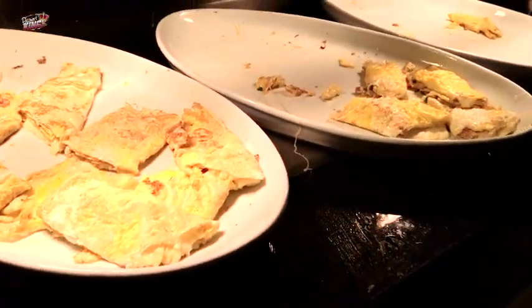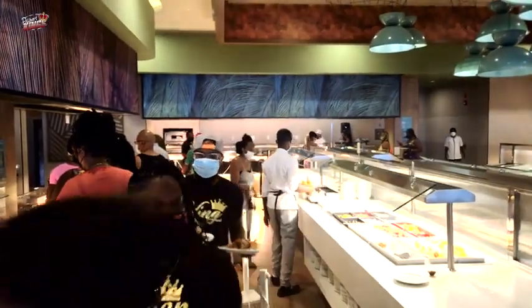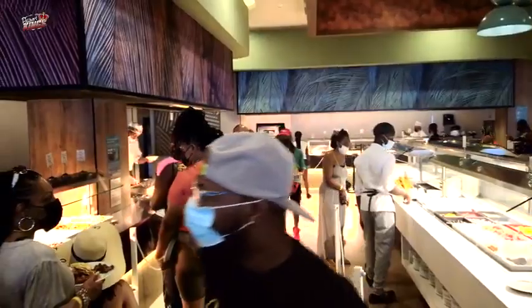Breakfast, lunch, and dinner are served by some of the nicest Jamaicans you'll ever meet. Your choices are the buffets, which we usually went to, or three other restaurants with waiter service. Because of COVID, at the buffet there are people standing in front of each selection to place food on your plate. I wasn't used to that, but then I thought back to what I said about buffets in Mexico and decided I like this way better — it's safer to not have everyone digging in the dishes before it's your turn. I think this is a practice all resorts and cruises should adopt and keep even after the pandemic.